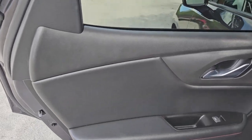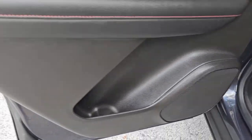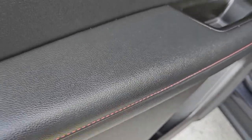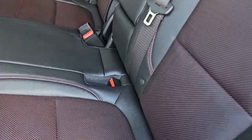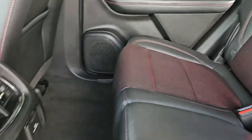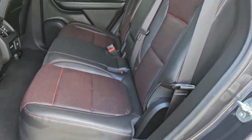The rear door panel on the driver's side is in beautiful condition, clean throughout, with the same stitching as on the seats. The rear seats are in beautiful shape, clean throughout, very nice condition — really amazing shape, super clean.